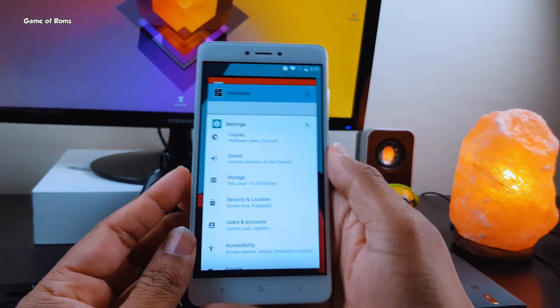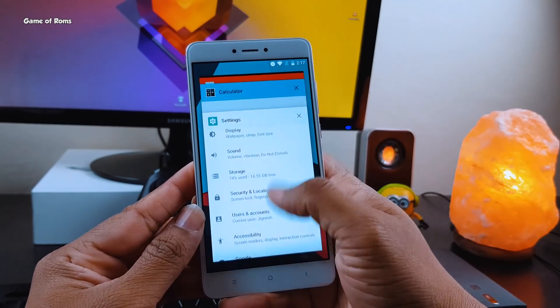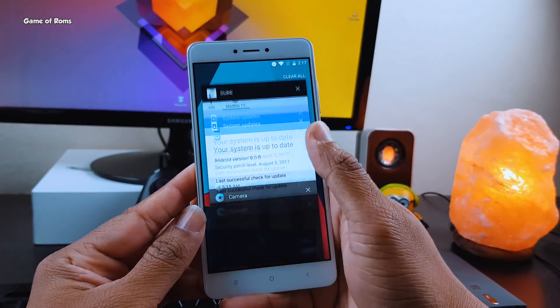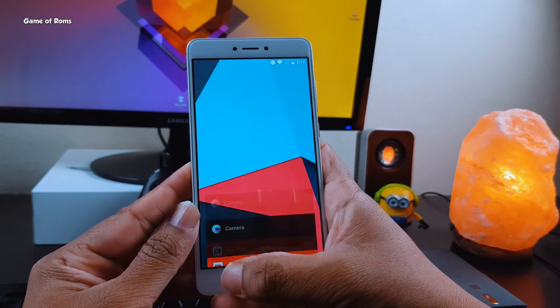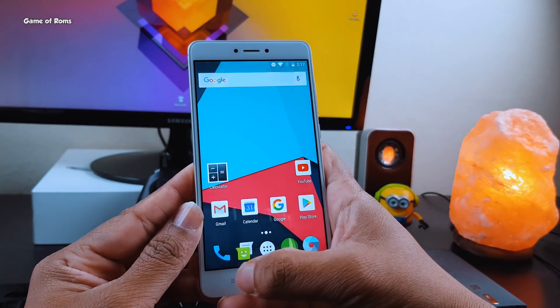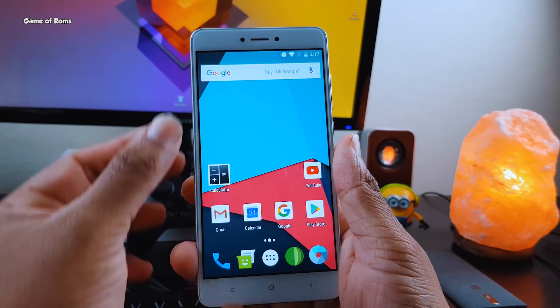With this ROM you will get picture-in-picture mode from any app, especially from YouTube. Battery life is much improved, and I didn't find any other bugs apart from video recording. Everything is working properly: Bluetooth, Wi-Fi, mobile data, fingerprint is working, and charging speed is decent also.